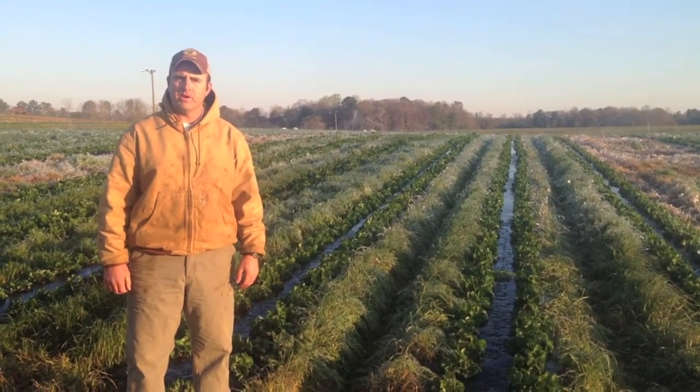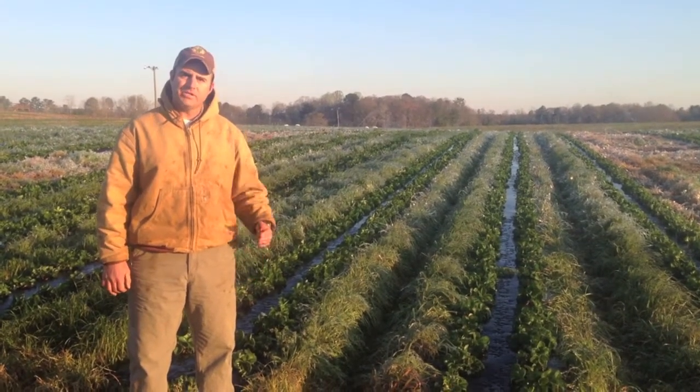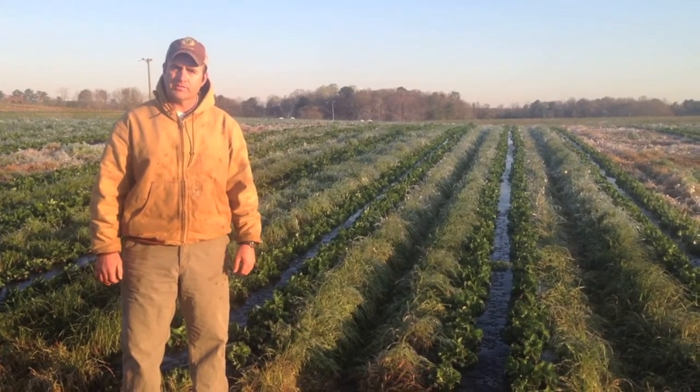Hey y'all, Farmer Carter here. Wanted to give you a strawberry crop update. As you can see behind me here, we have our irrigation sprinklers running.